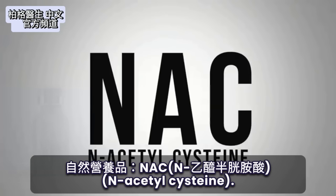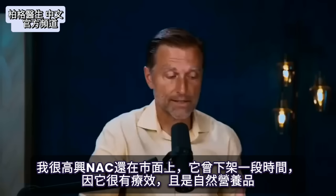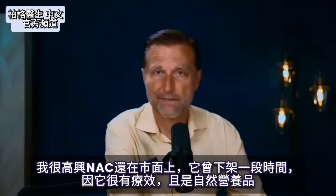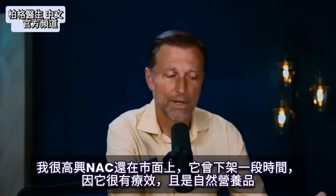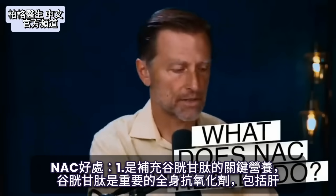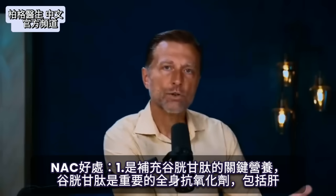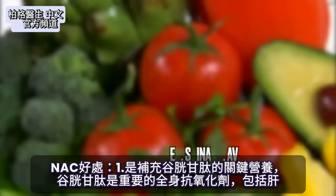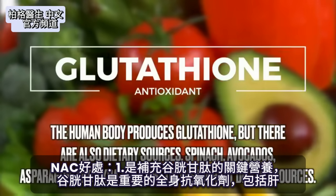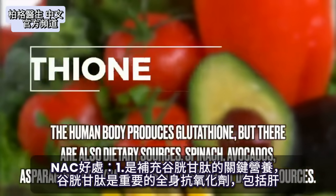I'm really glad NAC is still on the market, because it was taken off for a period of time since it's actually used as a drug — but it's a natural remedy. So what does NAC really do? It does several things. Number one, it's a key nutrient to replenish something called glutathione, which is a very important antioxidant throughout your entire body, including the liver.